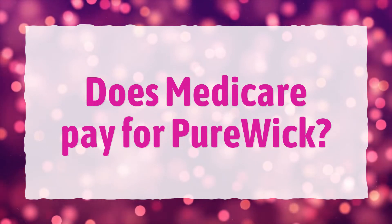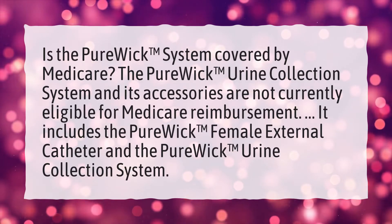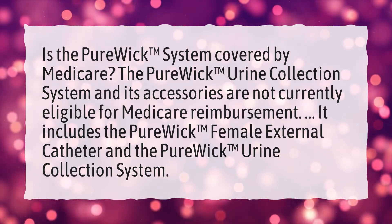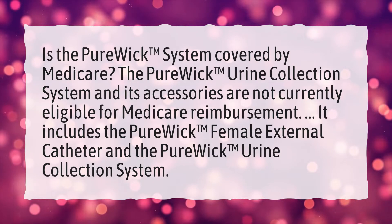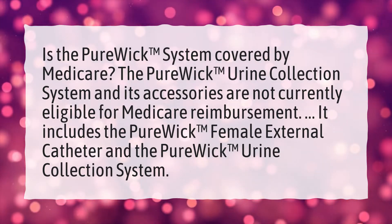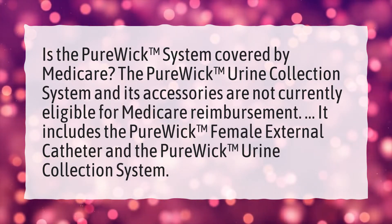Does Medicare pay for Purwik? The Purwik Urine Collection System and its accessories are not currently eligible for Medicare reimbursement. This includes the Purwik Female External Catheter and the Purwik Urine Collection System.